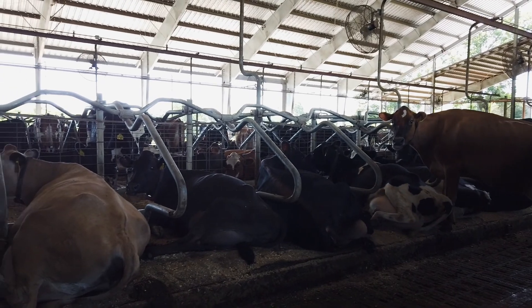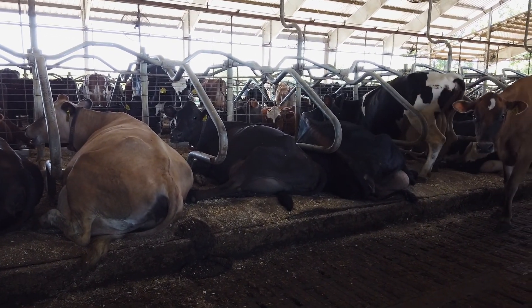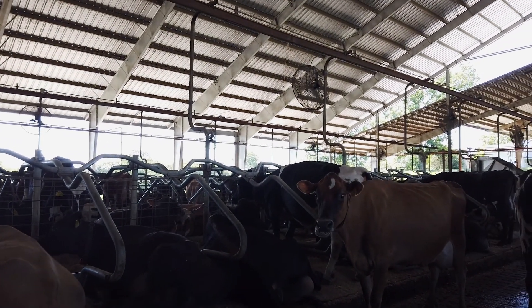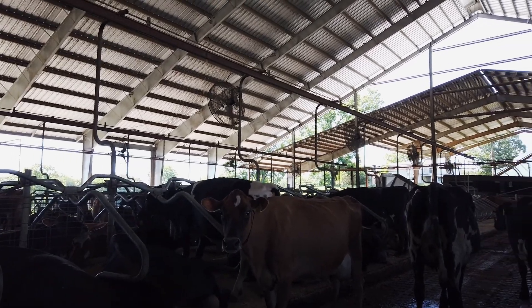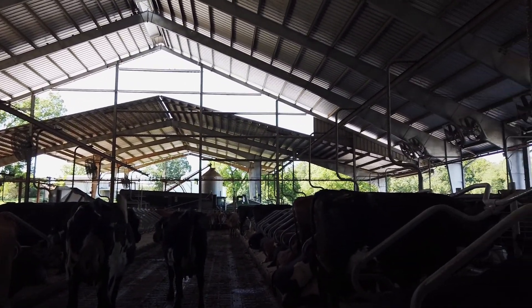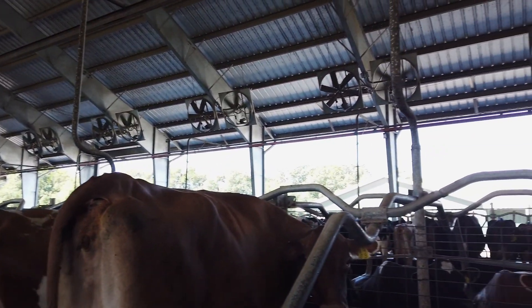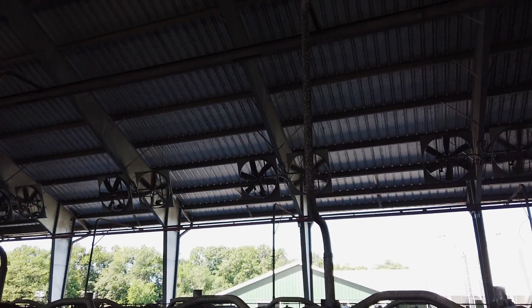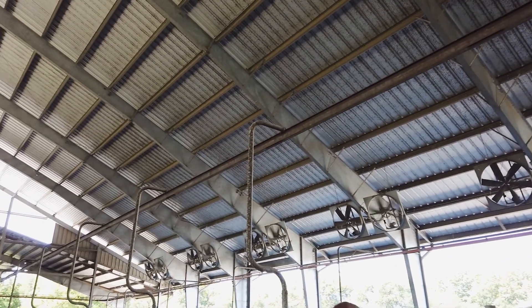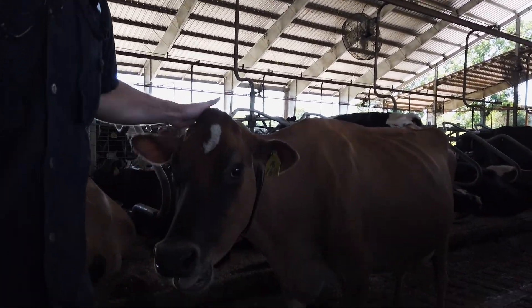Another really cool thing — no pun intended — is all the fans in the building. We really want to emphasize keeping the cows cool and comfortable in the summer. You can probably see roughly 25 to 28 fans just throughout here. Up on the top of the ceiling, once it gets past a certain temperature — like 80 or 85 degrees — those rings up there blow mist all over the cows. It's like they're standing in line at a roller coaster park, and they stay really cool and comfortable.